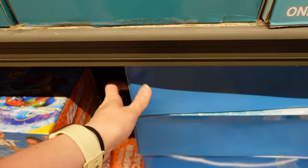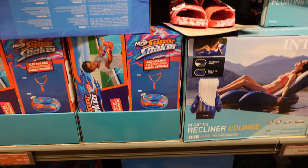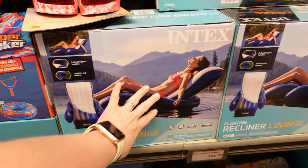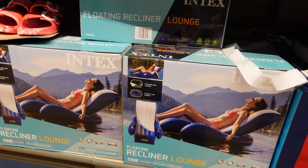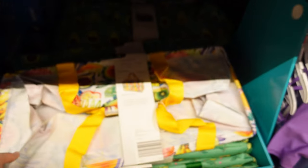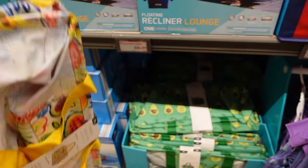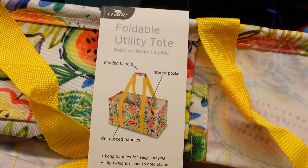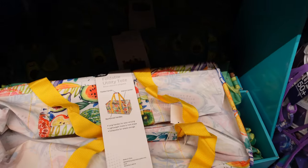We have a chill mat for $40. We have this recliner lounge — this one is $25. Some of these prices haven't really changed from last week. These totes I still think are such an amazing price for $10. Foldable utility tote — $10 for that. Looks like they have an avocado and some fruit ones. Those are cute.